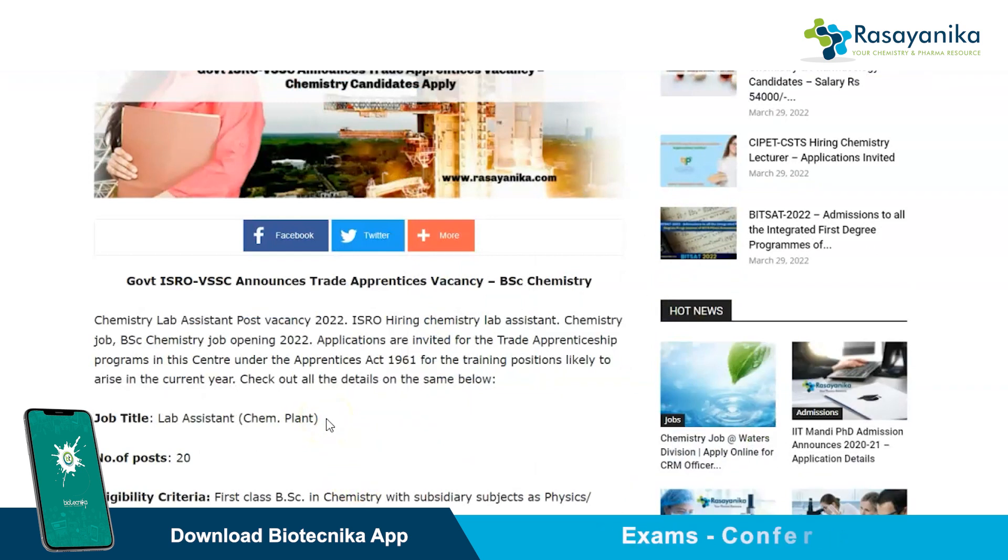ISRO is hiring trade apprentices, and the job role you will be allocated is lab assistant or lab assistant in the chemical plant.